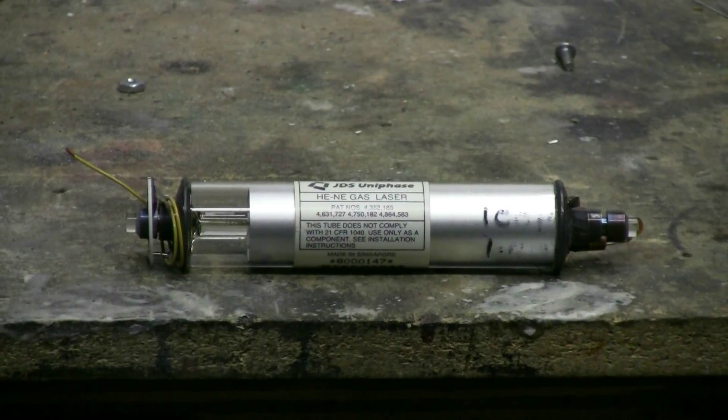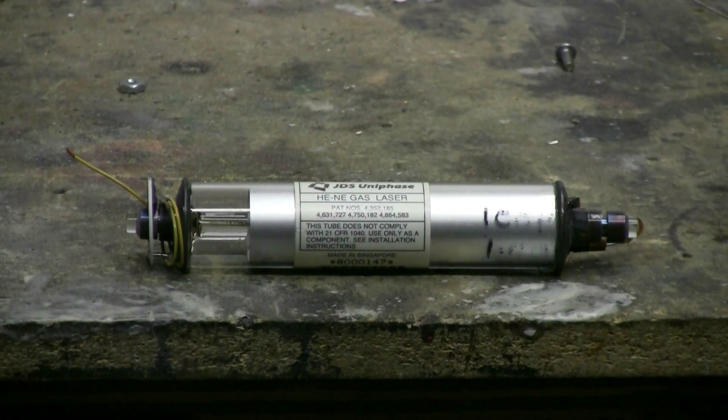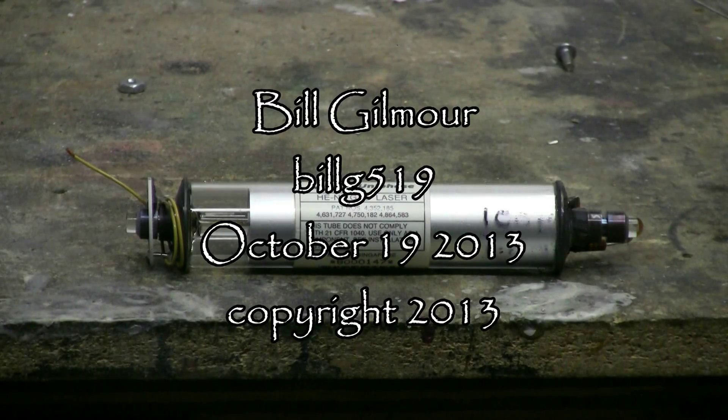No laser emission occurred from the Mark's excitation — just a faint orange glow in the tube. Still interesting. This little nearly kaput laser tube did survive the Mark's generator. It's not punctured or physically harmed in any way, still has its gas fill, and might still occasionally give a laser beam. Thanks for watching, and there'll be more to come.